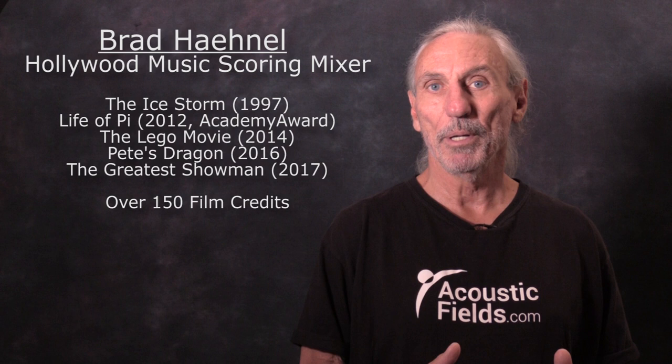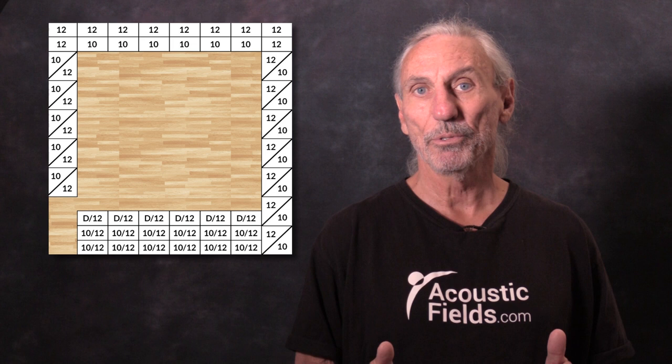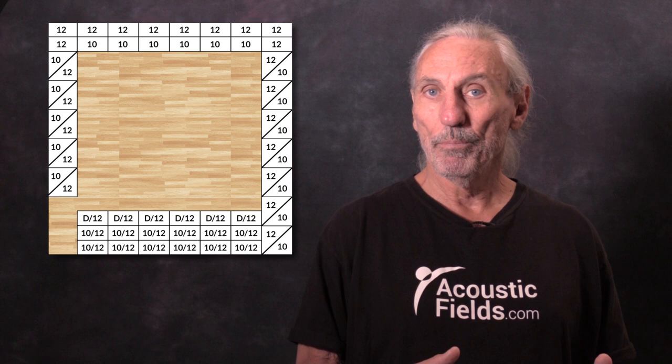One of the things we had to work with in a big 5.1 mix room is lots of energy. We had high pressure levels, and you can see in this graphic that some of the walls in the front and rear were doubled. You can see our ACDA 10, our ACDA 12 — the 10s and the 12s — and the D for diffusers that we use.